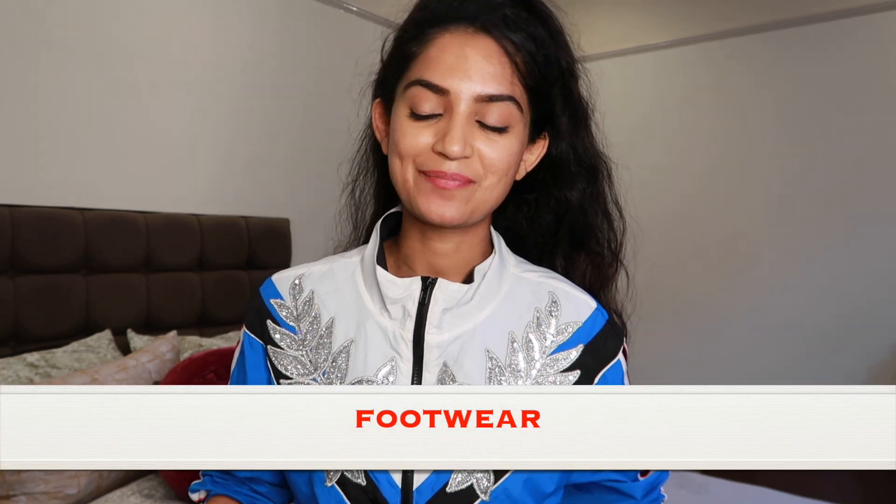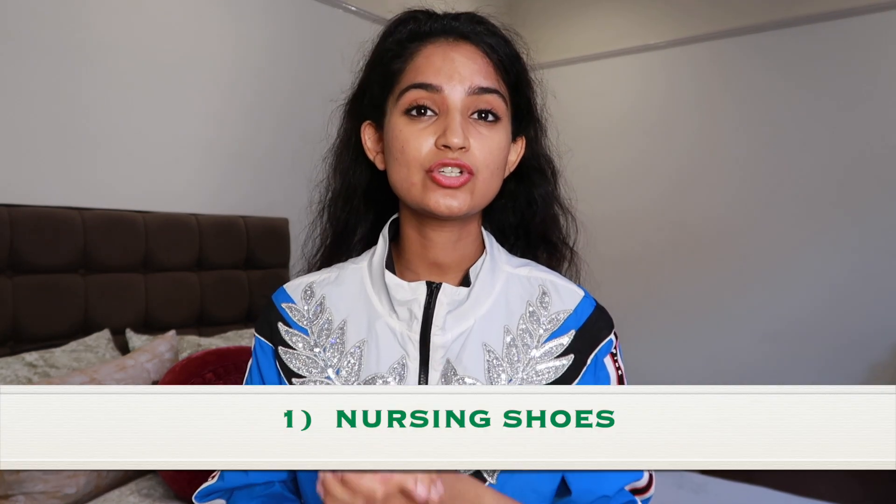The number one thing on my list of nursing essentials is good footwear, and I'm going to split this into two categories. One is a good set of nursing shoes, and two is a set of travelling slash comfortable trainers. The first thing every nursing student needs as part of their placements is a good set of nursing shoes. If you do not have the correct footwear, your feet will not be happy — and not having happy feet means not a very happy nurse.